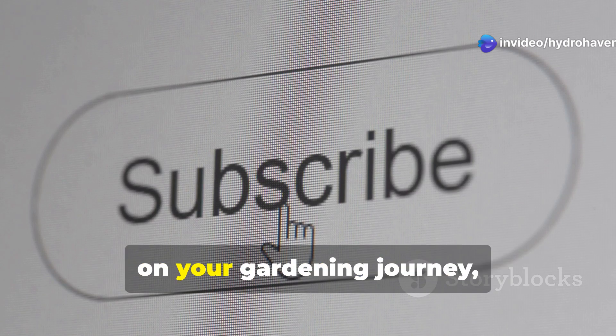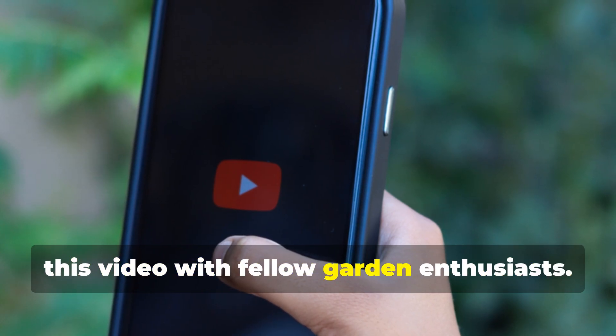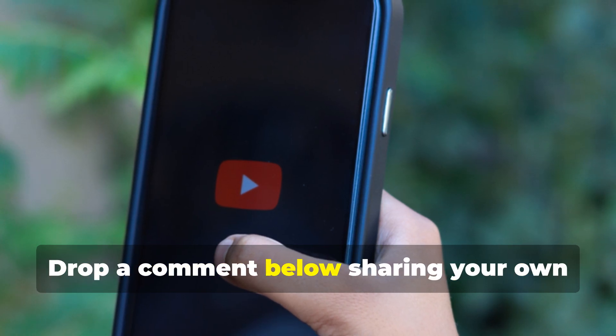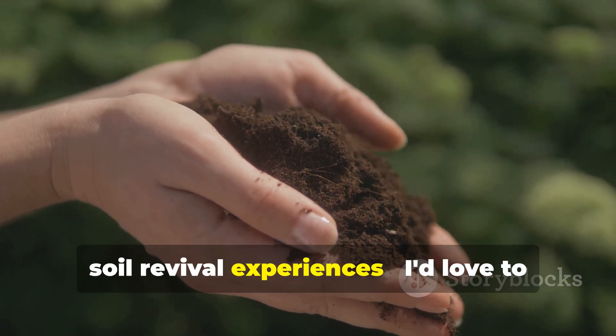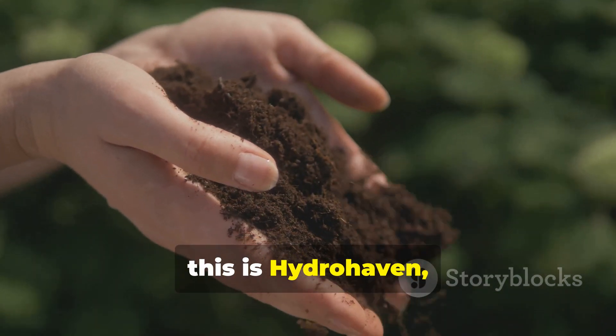If you've found these insights helpful on your gardening journey, please hit the subscribe button and share this video with fellow garden enthusiasts. Drop a comment below sharing your own soil revival experiences — I'd love to hear what's working in your garden. Until next time, this is Hydrohaven, helping you grow more with less work. Happy Gardening!